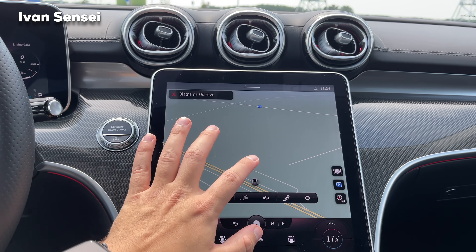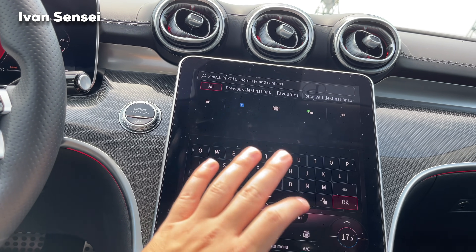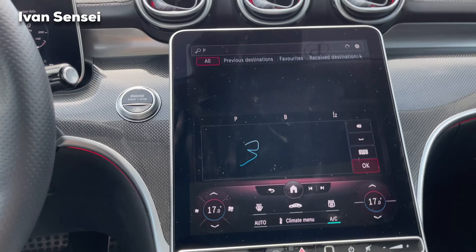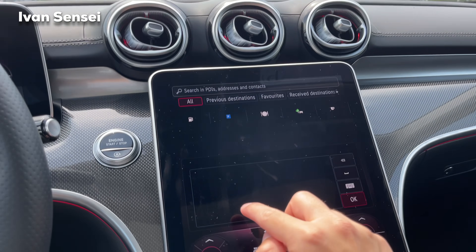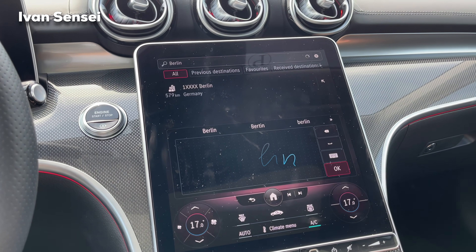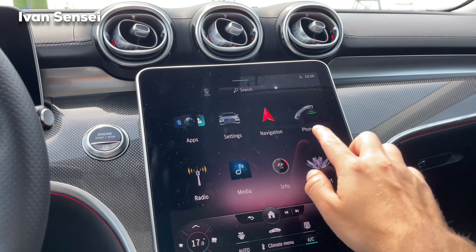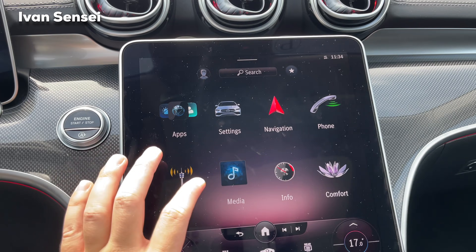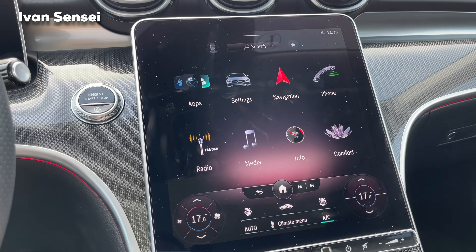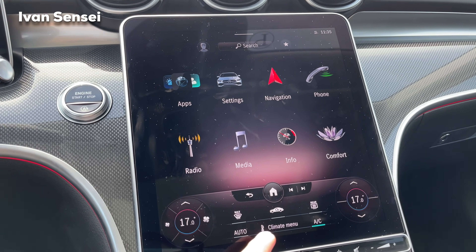Navigation offers a large map view with an all-new setup. You can type destinations or use handwriting input — and it actually works. There's also phone for calls, radio for selecting stations, and media for playing from a connected device.